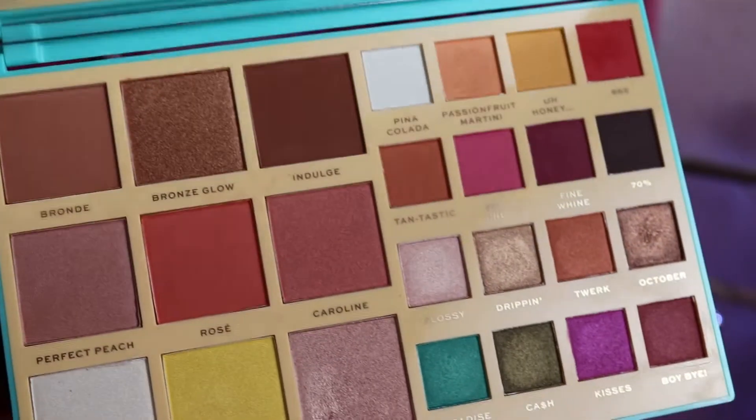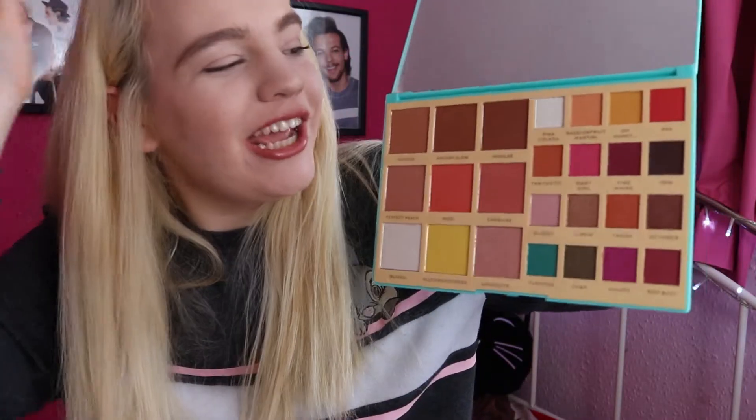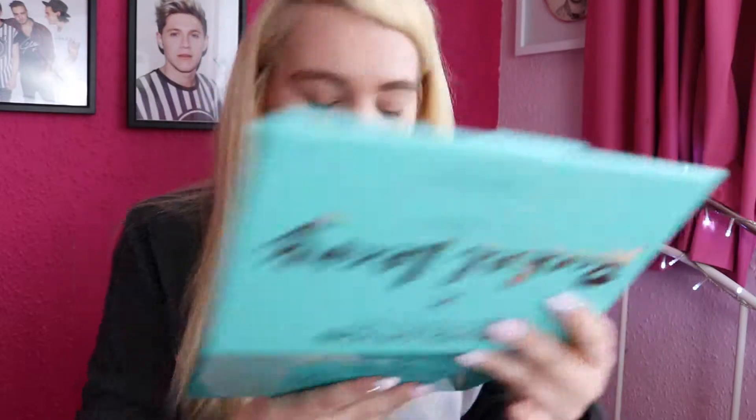Let's open it, I want to see inside. Oh my god. Okay, there we go. Look at that — that is pretty. It looks so bright and summery. Look at all the colors! I'm kind of excited to try that Ultimate Goddess highlighter, the bright yellow one, because it's yellow. Interesting.